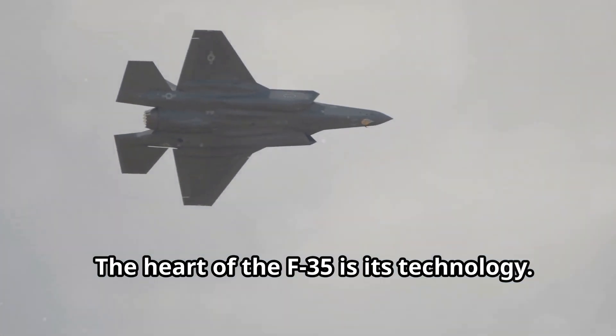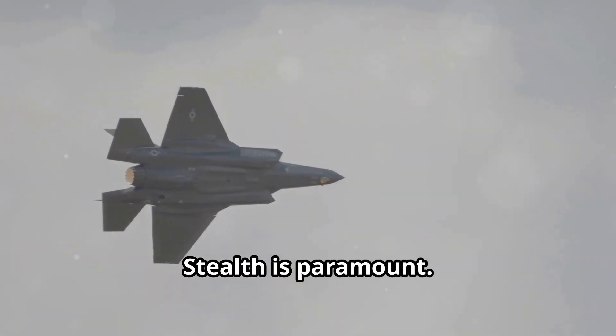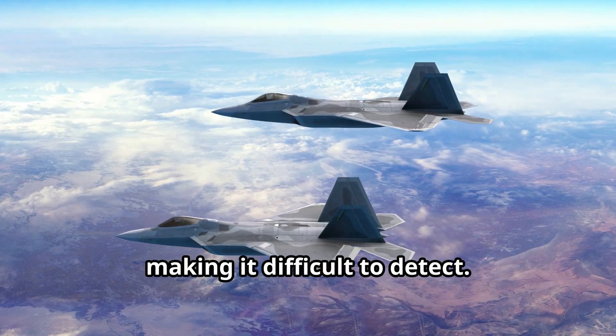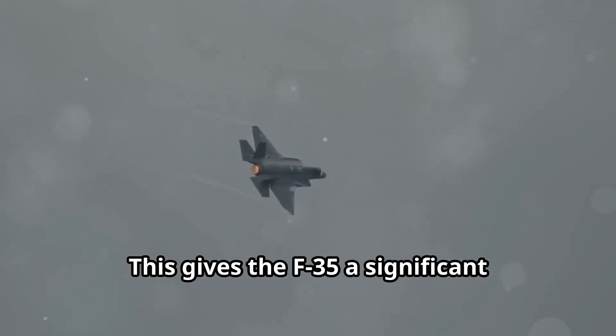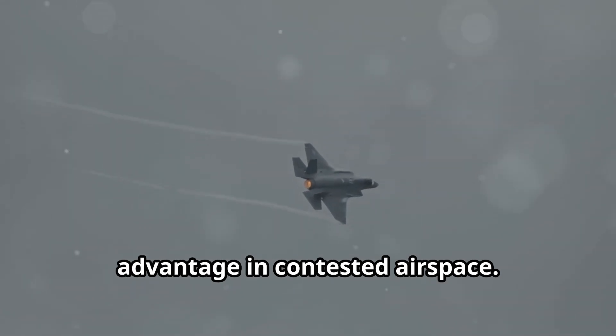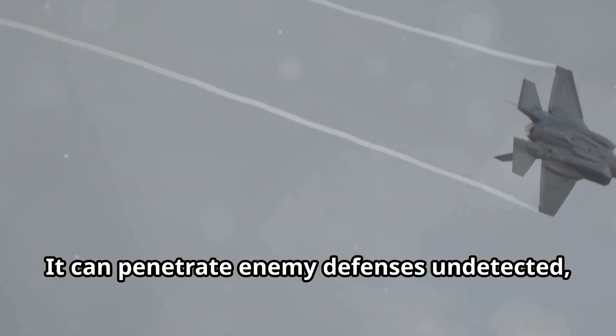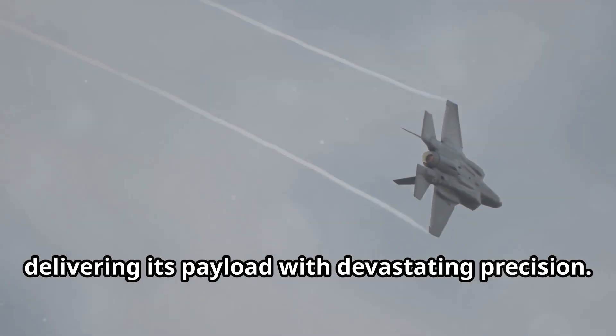The heart of the F-35 is its technology. Stealth is paramount — its design minimises radar cross-section, making it difficult to detect. This gives the F-35 a significant advantage in contested airspace. It can penetrate enemy defences undetected, delivering its payload with devastating precision.